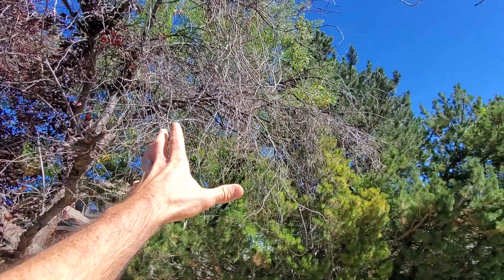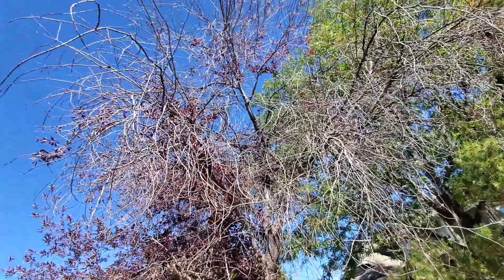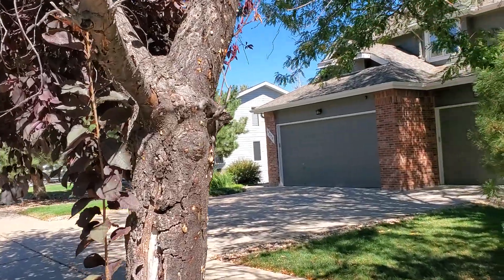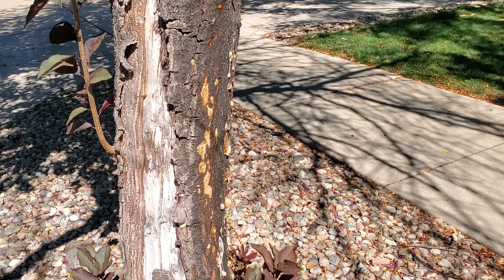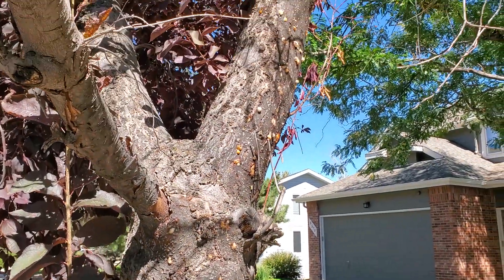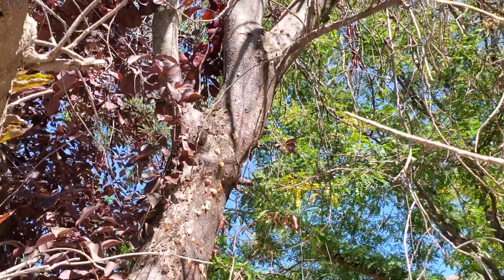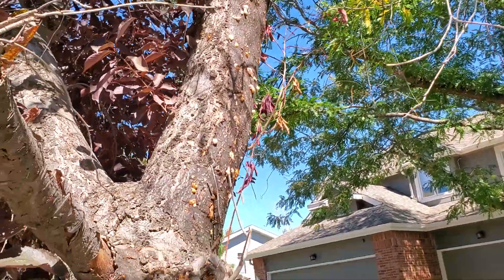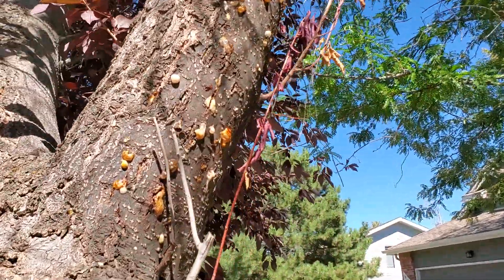I'm going to zoom back out — now you're more in a wide-angle lens. You see, this is bad news for this tree. I'm going to zoom in a little bit. Now you see the gummosis — it's very much active. The tree has been pushing the resin out and out and out; it's trying to push the disease out of it. And because that fungal disease is airborne, the tree is continually contracting it and can't overcome it.